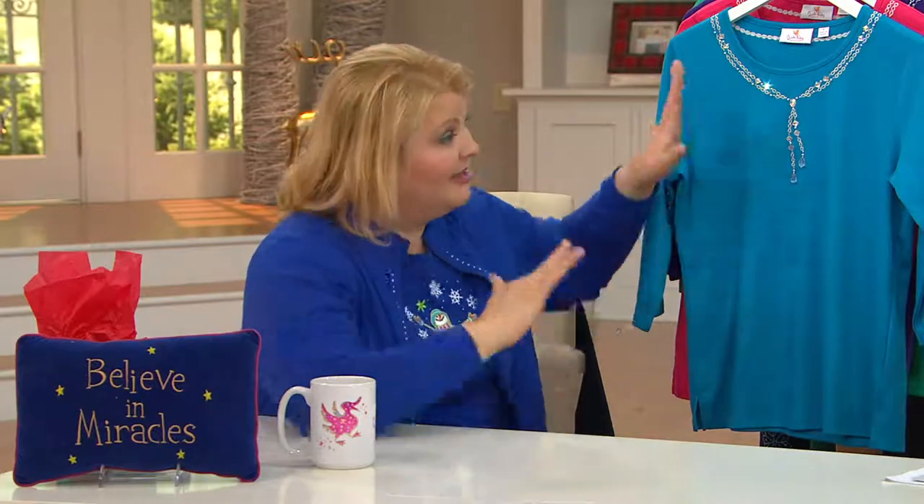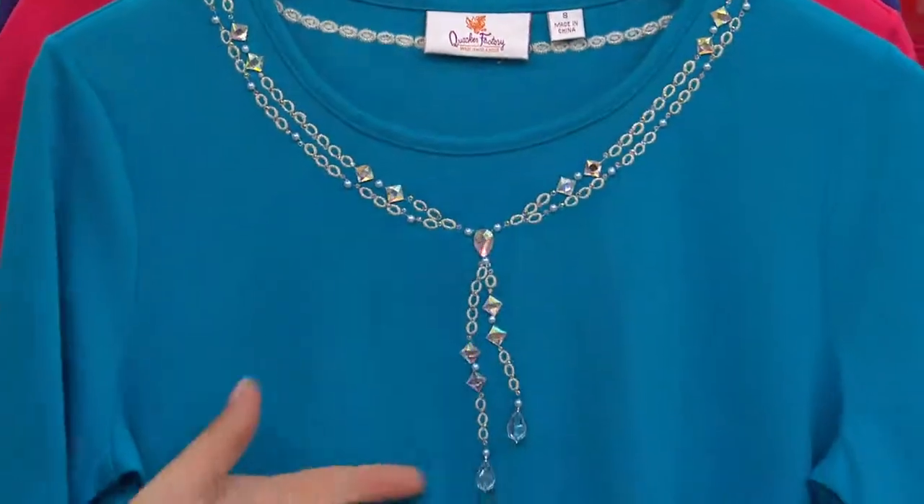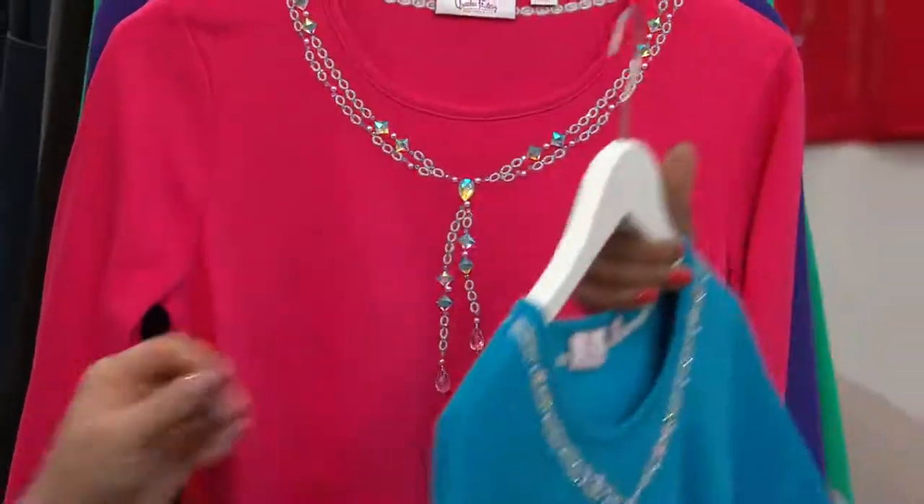I don't get to wear a lot of necklaces with my Quacker Factory because everything is done for me — I don't have to think about it. So with that in mind, thinking about what's out there in retail for a really great necklace, we've taken all of that away for you because we've added the necklace to a really high-quality, beautiful embellished t-shirt. No jewelry required.